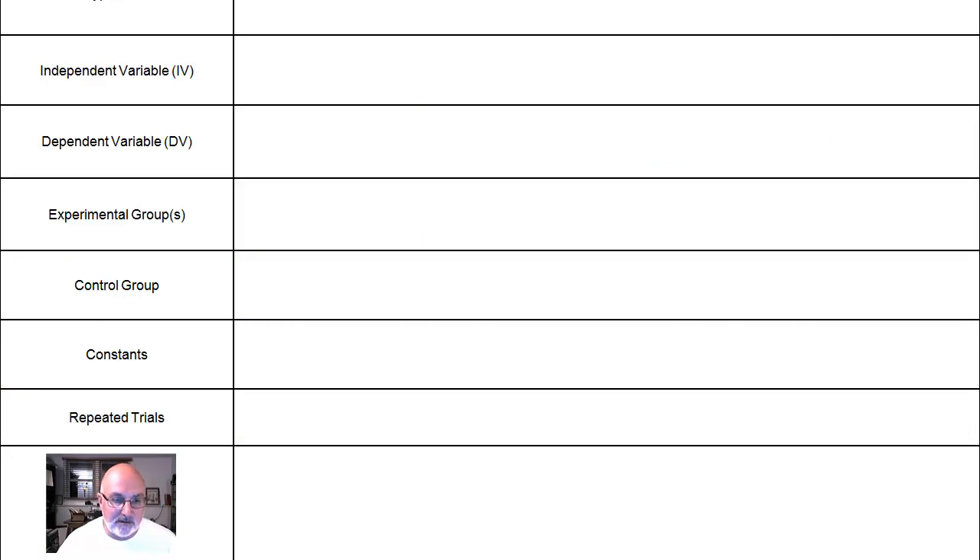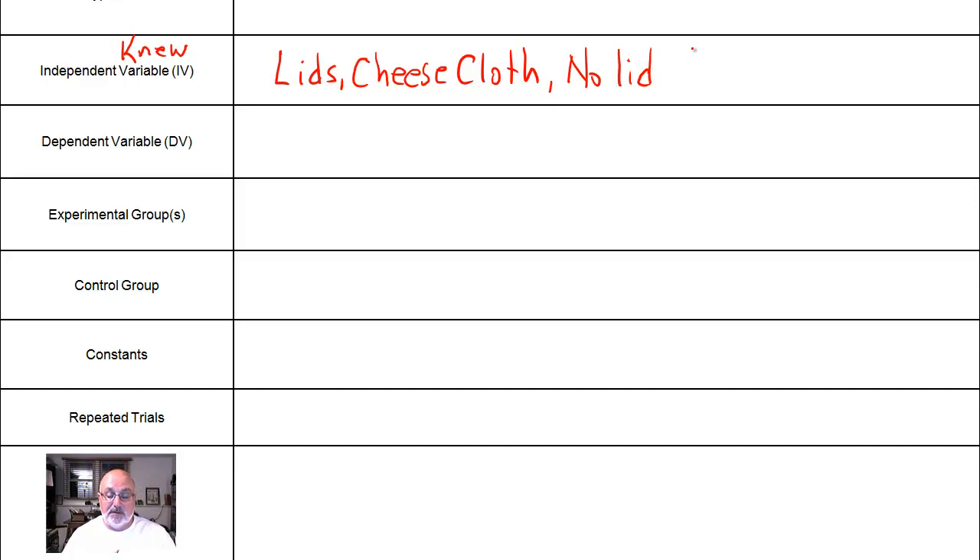What I'm having my students do for this case is to figure out independent variable and dependent variable, as well as hypotheses, experimental groups, control group, constants, how many trials, and conclusion. The independent variable is what you actually knew when you started the experiment. What did he know for sure? He knew he was going to have lids, cheesecloth, or no lid. So basically it was the type of lid or covering. The DV is the thing you determine through experimentation — and that was whether or not there were maggots.